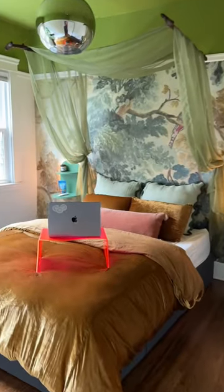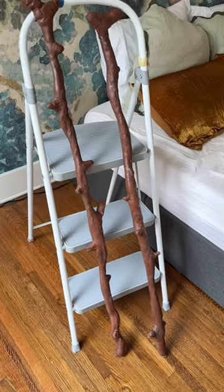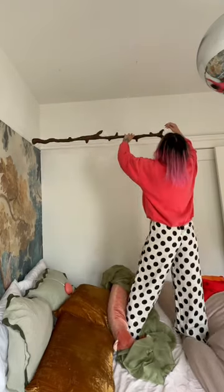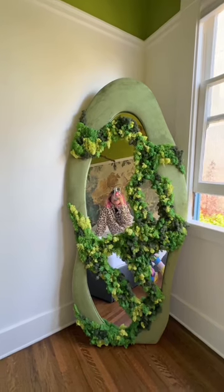Here's my bedroom. It is nature themed. I created foam sticks from scratch so that they'd be really lightweight and I can hang a canopy over it. I got a mirror delivered to me broken, so I upcycled it and used moss in the cracks.